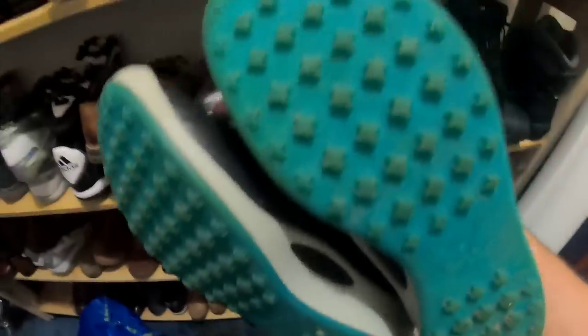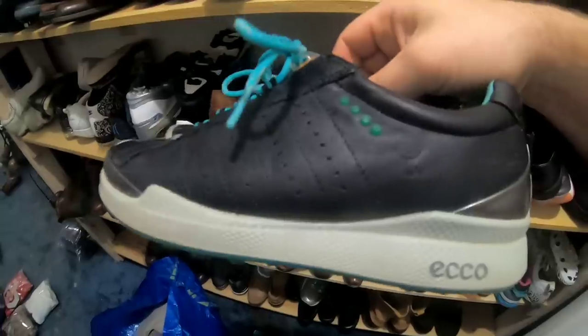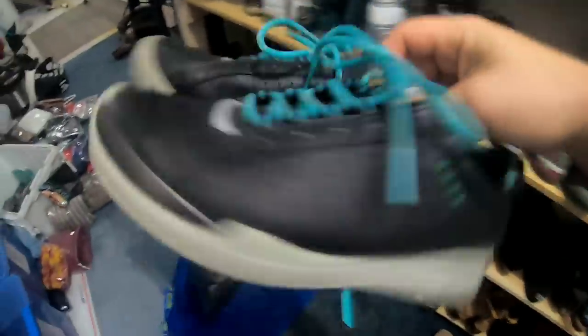So these Echo Biome shoes — I think these are golf shoes, women's golf shoes — a little black teal colorway, really nice. I paid $6.50 for these and they sold for $35 with free shipping.